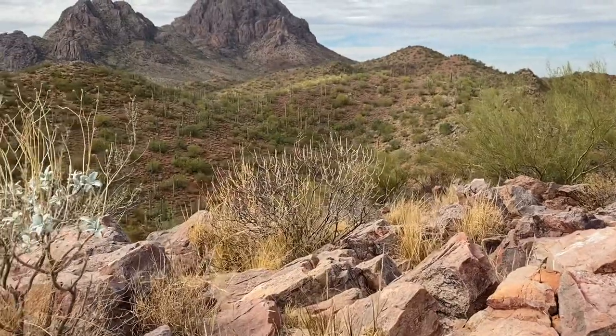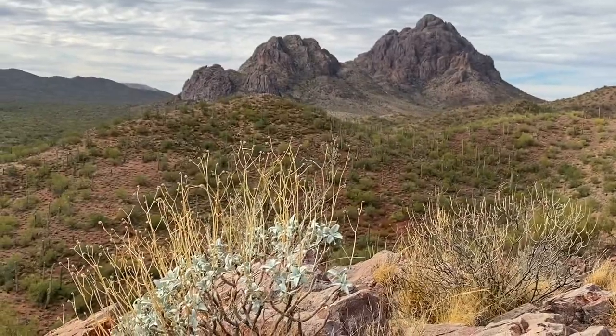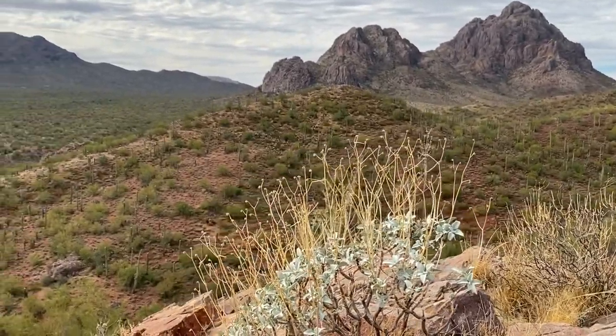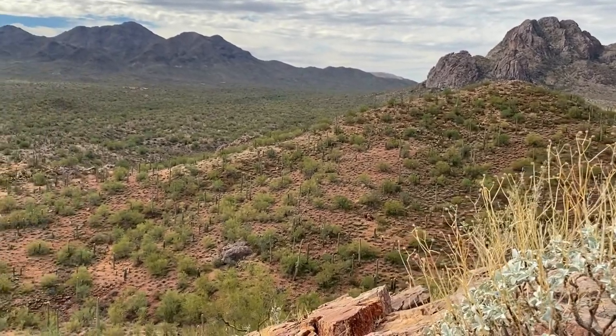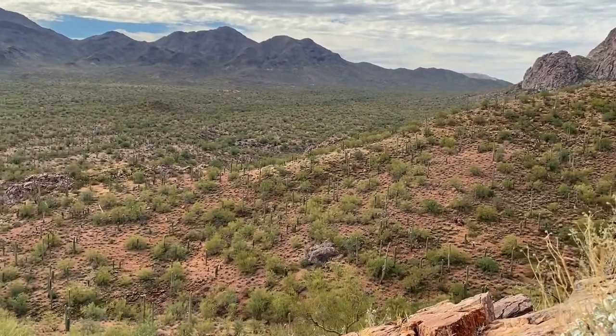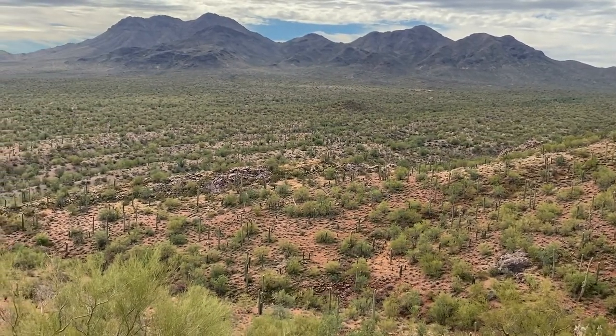Here's the other side of the mountain facing that mountain range right there. There's all kinds of hiking and riding through here. I've been out here for several days and I'm still exploring the area.